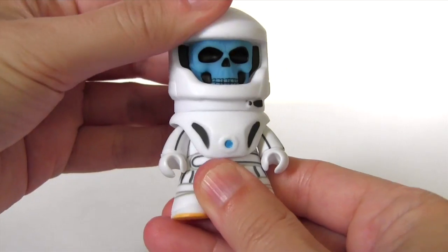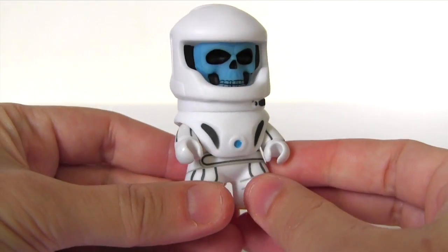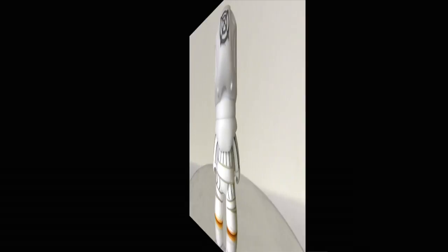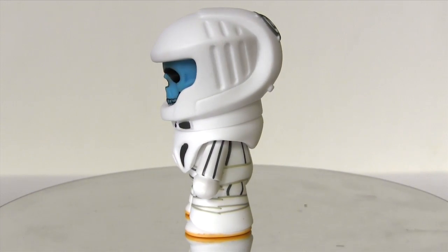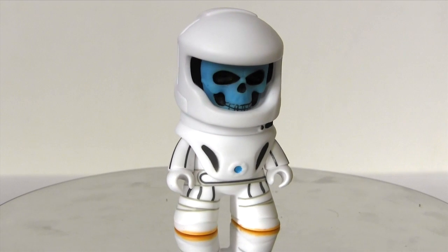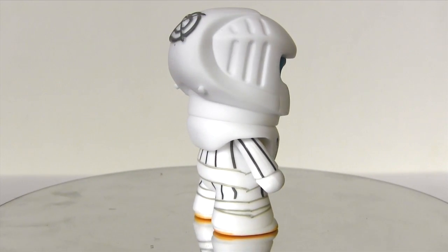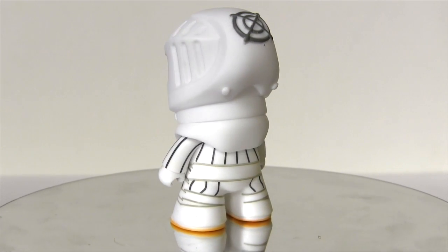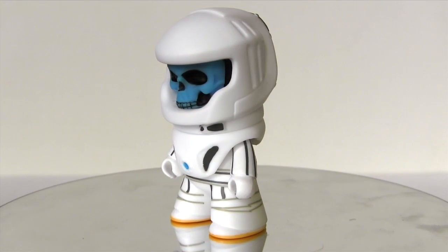It features some slight articulation at the head and articulated arms, though you can't do too much with a pose. For those not in the know, Vashto Narada are microscopic carnivorous beings, and with this figure a whole swarm of them are inhabiting a spacesuit. If I'm honest, out of all the figures in this series, Vashto Narada was on the lower end of my wishlist, but still ahead of Adipose and the Weeping Angels, so it's not all bad news.